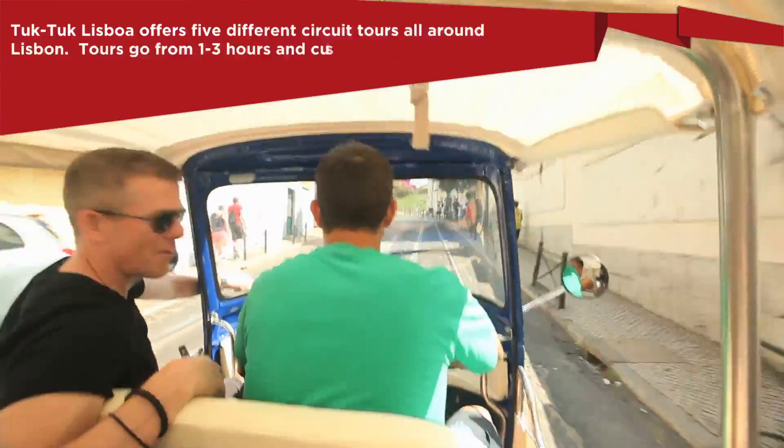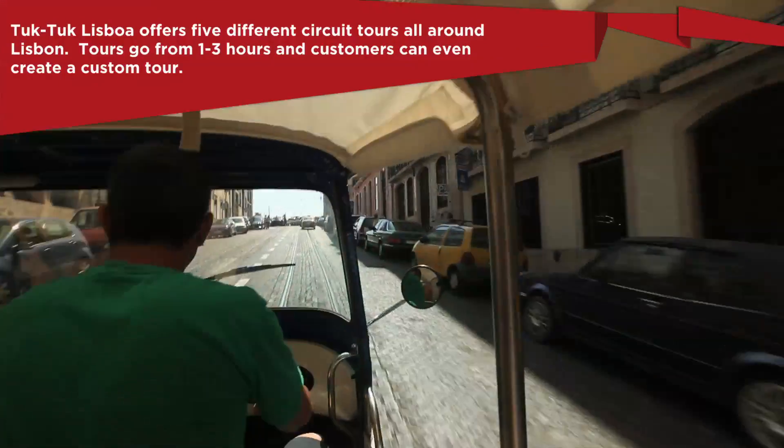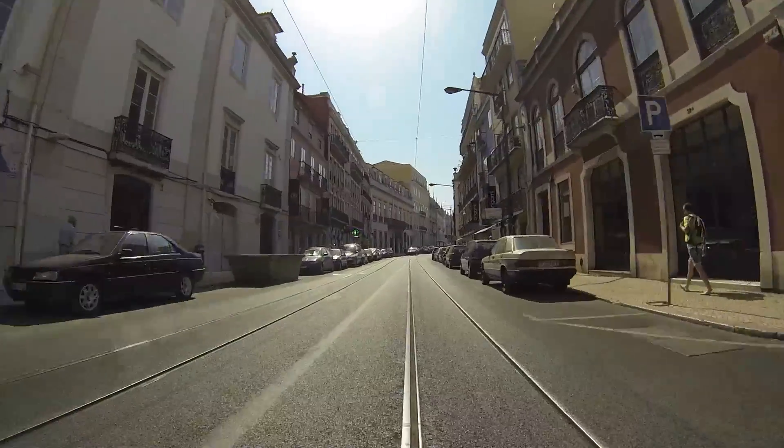Lisbon is the largest city in Portugal, as well as the capital. It has a population of over 3 million people, covering an area that consists of 379 square miles.